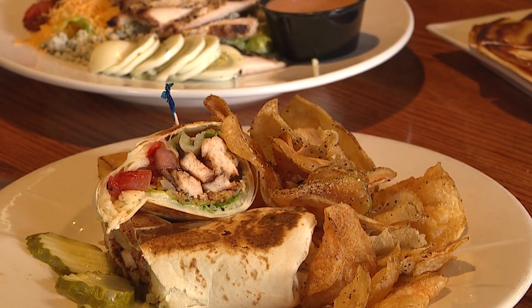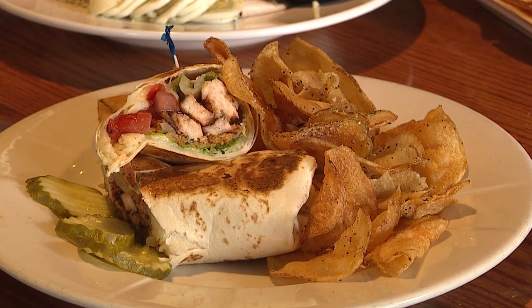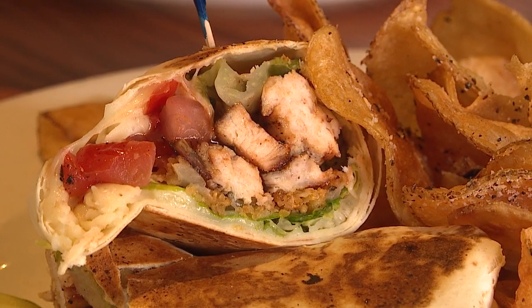Our whiskey barbecue chicken wrap — the sauce is a whiskey barbecue sauce with fried onion straws. Gives it a nice texture.